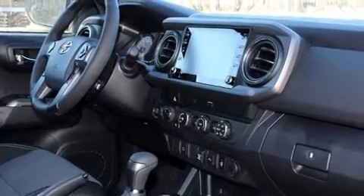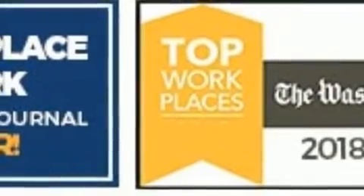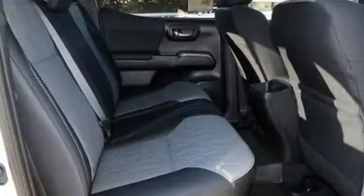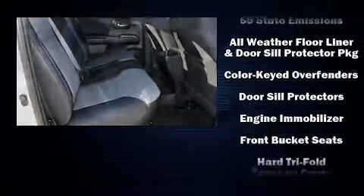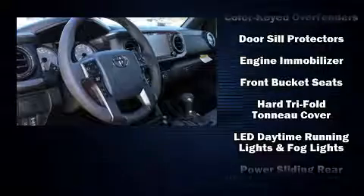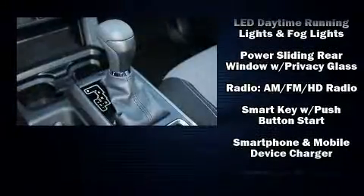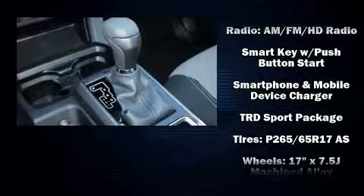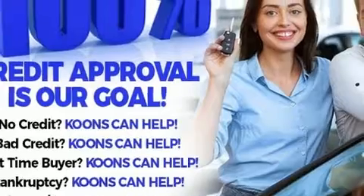Toyota also prioritized safety and security by including dual front impact airbags with occupant-sensing airbag, front and side impact airbags, traction control, anti-whiplash front head restraints, a panic alarm, an emergency communication system, and ABS brakes. Brake Assist technology provides extra pressure when applying the brakes.